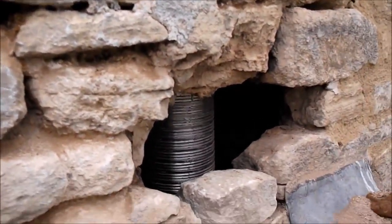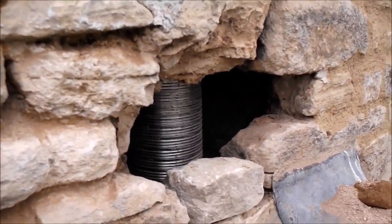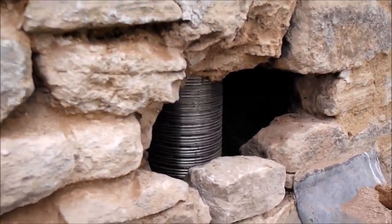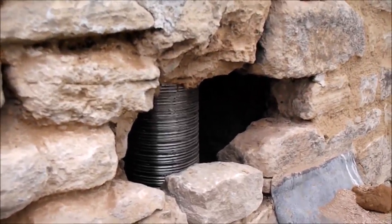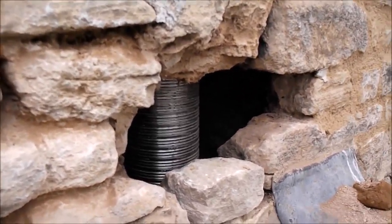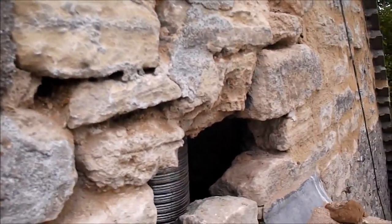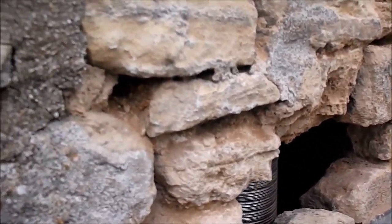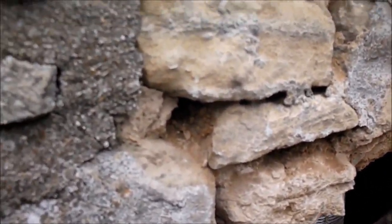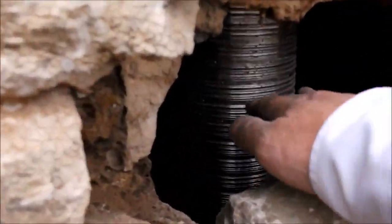In answer to most people's questions regarding masonry bees — what can you do about them? First of all, maintenance. Good maintenance will always make it much more difficult for them to gain access to the property. But if you just put a few masonry bee boxes up, there's a very high likelihood they'll use those instead.